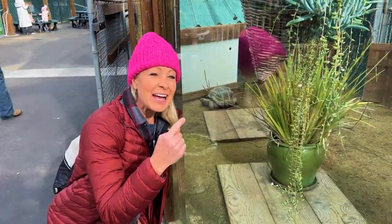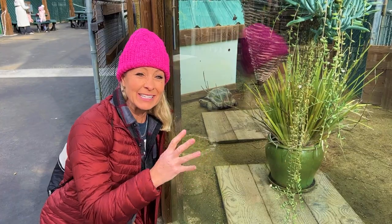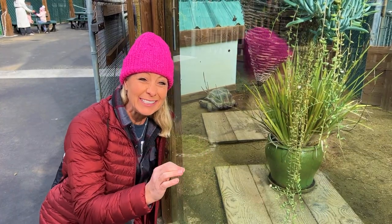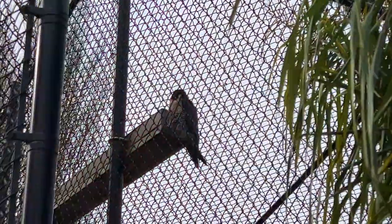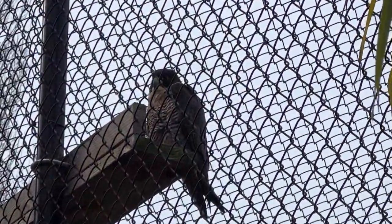Check out this Aldabra giant tortoise. These guys can live up to 200 years old — that is crazy! This one is the Peregrine Falcon. This is the fastest creature in the world. They can dive up to 200 miles per hour.